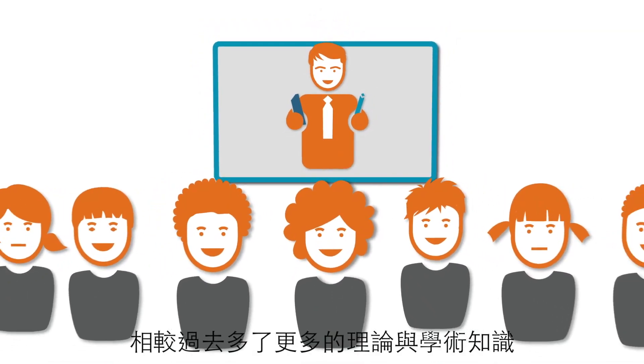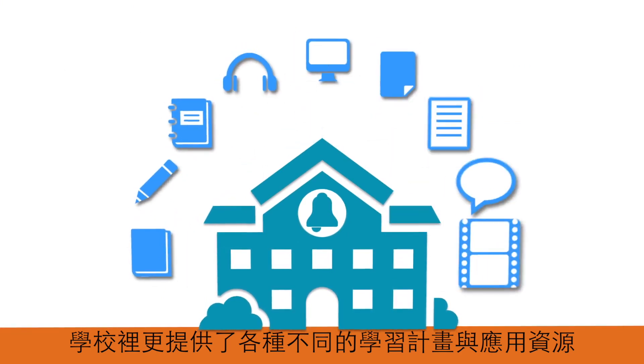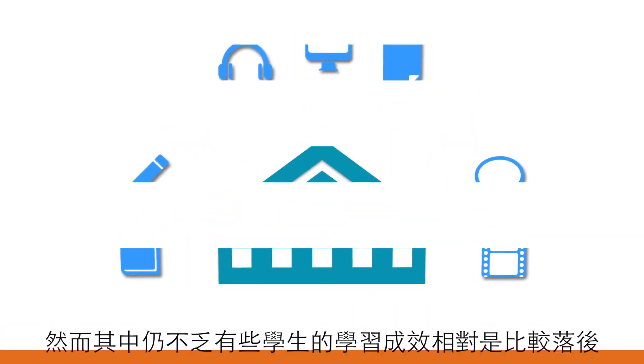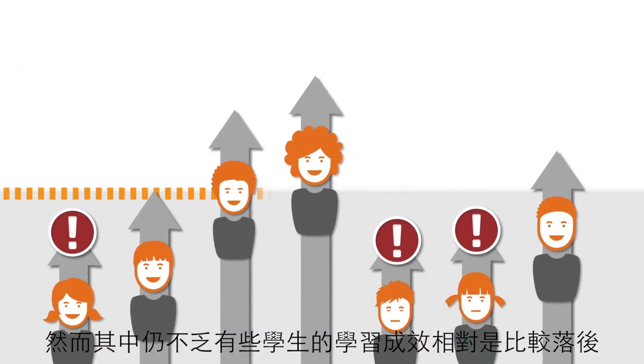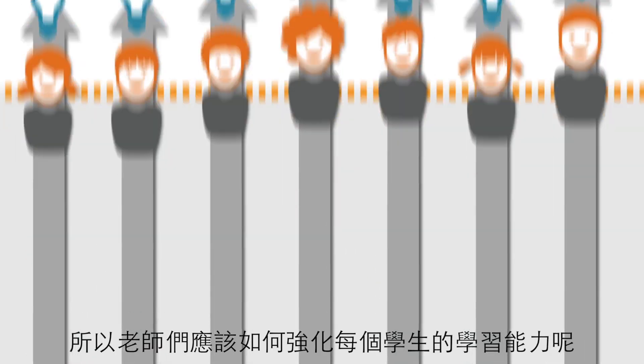Today's classroom is more academically diverse than ever. And even though schools offer a variety of programs and resources, some learners continue to perform below grade level. So how can teachers accelerate learning for every student?